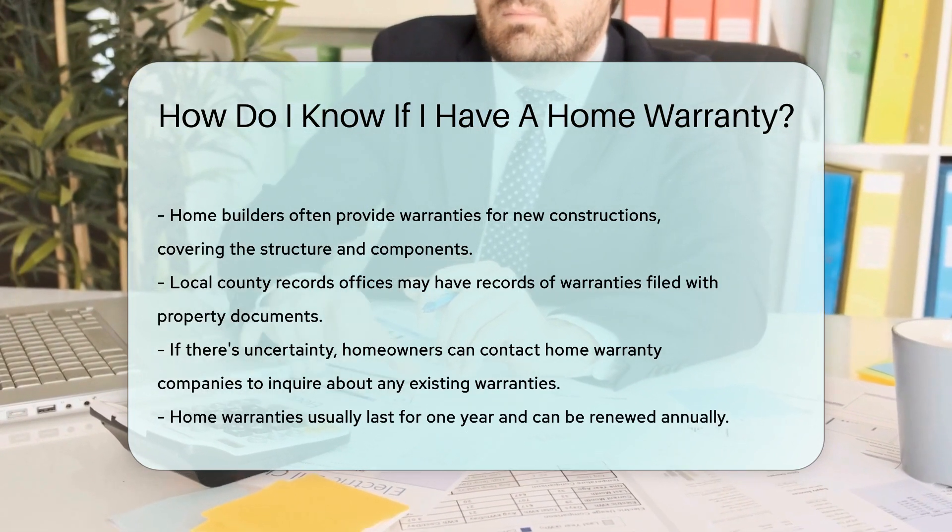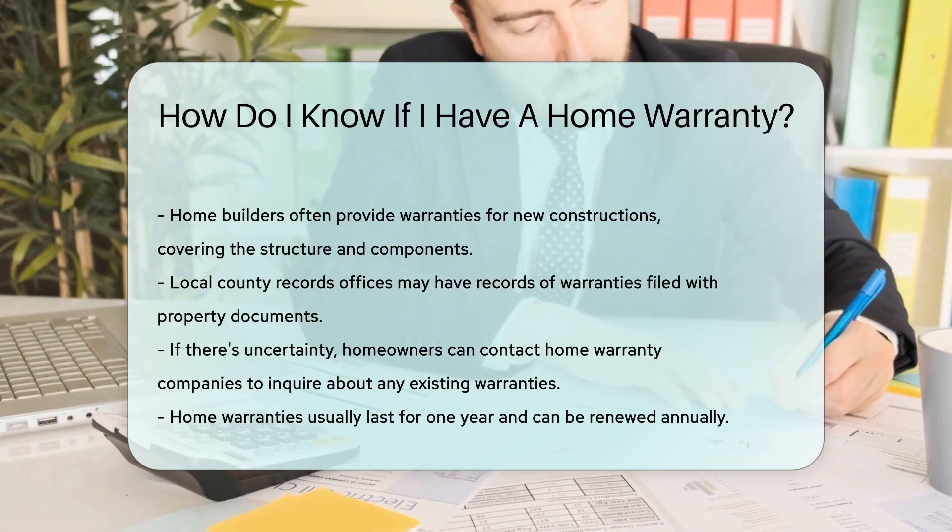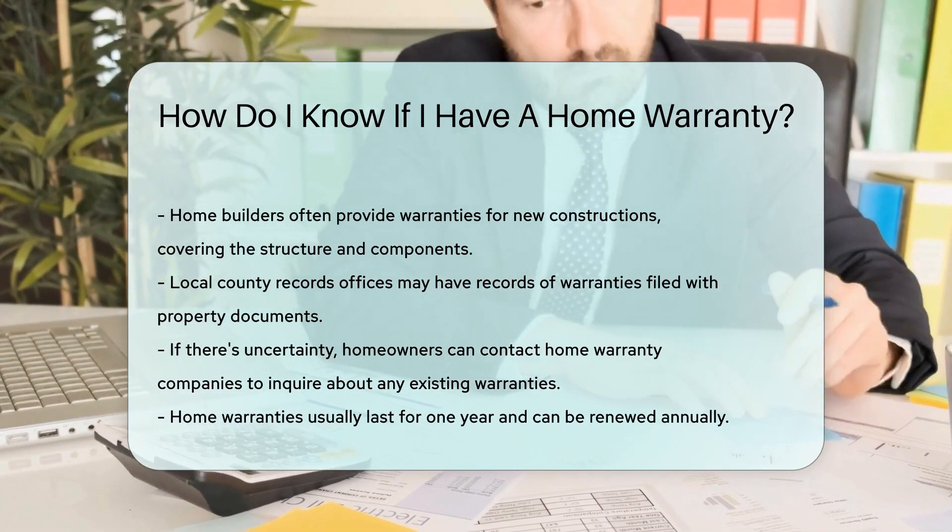Remember, a home warranty is not forever. It typically lasts for one year. Then it's up to you to renew it.